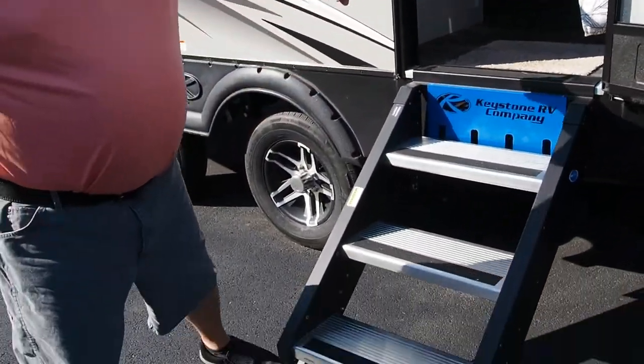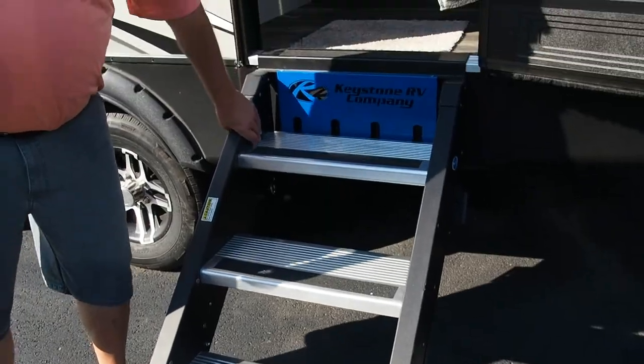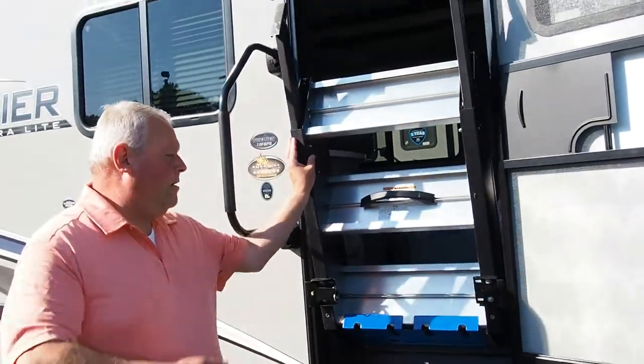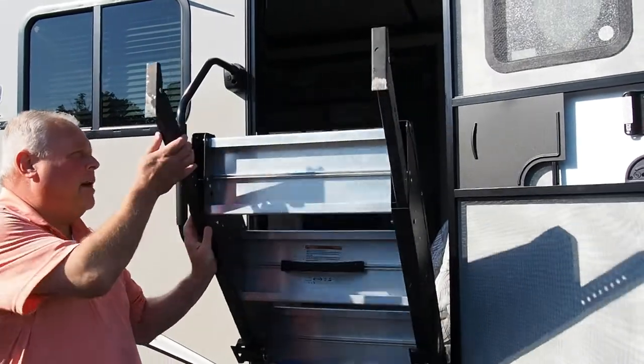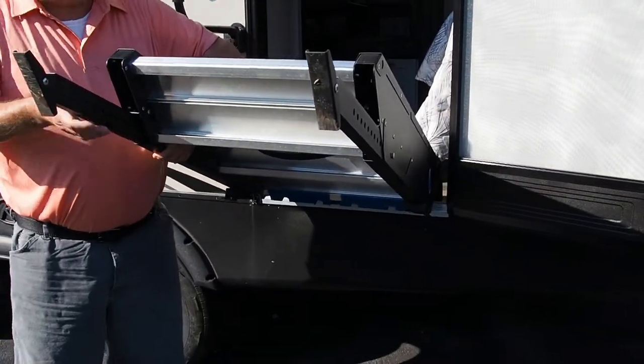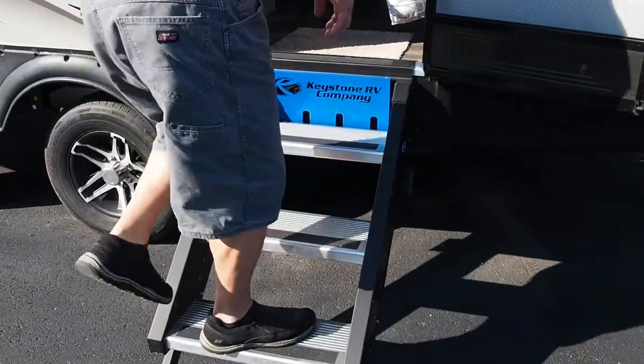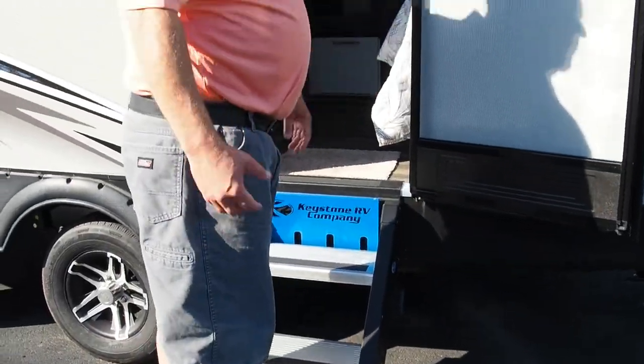Let's go inside. One more thing — you've got the Keystone Strong Step here. Folds up into the doorway, much wider profile. It is adjustable and it's a lot sturdier. You get a guy my size, 260 pounds — no problem.